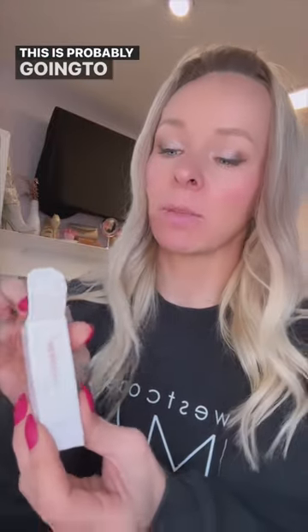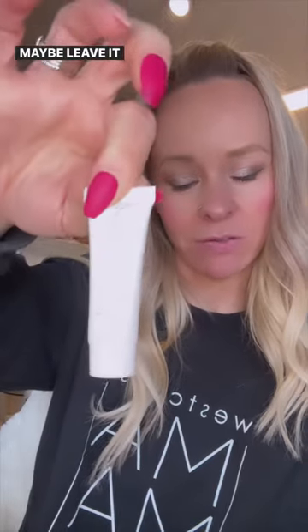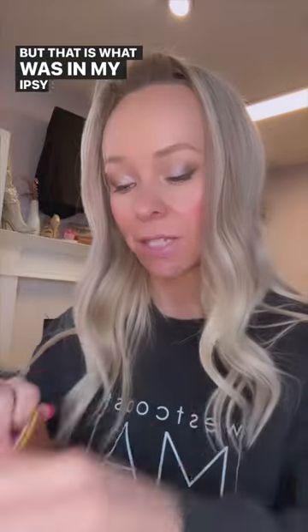This last item is Jasmine Beauty — it's a Shine Control Mattifying Primer. This is probably going to go in my drawer of items I don't quite need yet, maybe leave it for a giveaway. But a mattifying primer is always good. I like these little sample sizes too because they're really good for traveling or if you go away for a weekend.